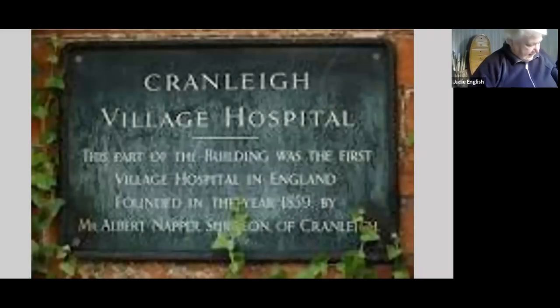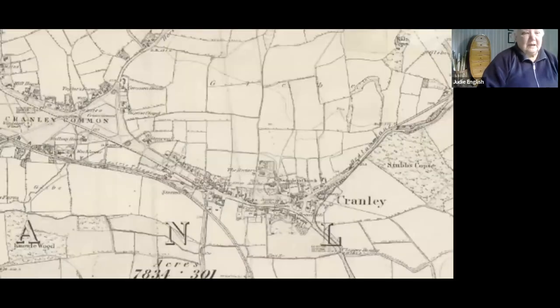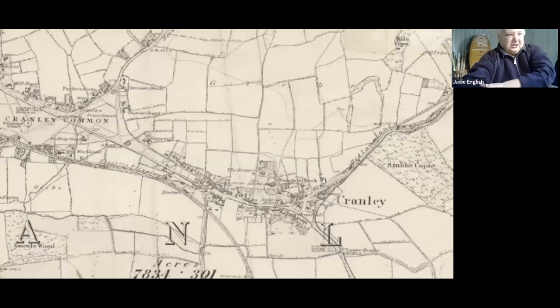Good morning everybody and thank you for the opportunity to talk about something which is probably the only reason for Cranley having a claim to fame, and that's our village hospital. I'll start off by just looking at the origins of Cranley because the hospital is actually situated in a listed building of the 15th century.